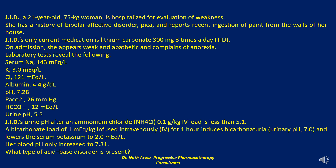On admission, she appears weak and apathetic and complains of anorexia. Laboratory tests reveal the following: serum sodium levels of 143 mEq/L, potassium levels of 3 mEq/L, chloride levels of 121 mEq/L, albumin of 4.4 g/dL, pH of 7.28, partial pressure of carbon dioxide of 26 mmHg, bicarbonate of 12 mEq/L, and a urine pH of 5.5.